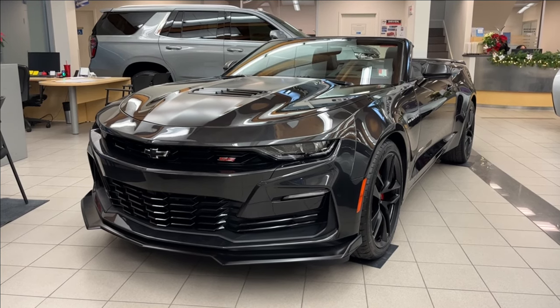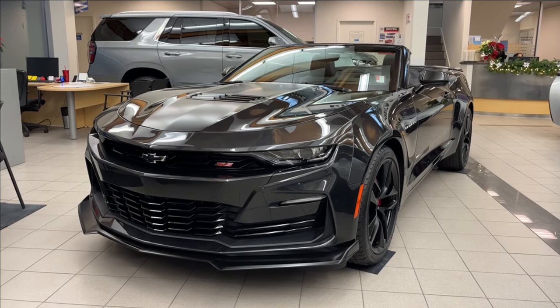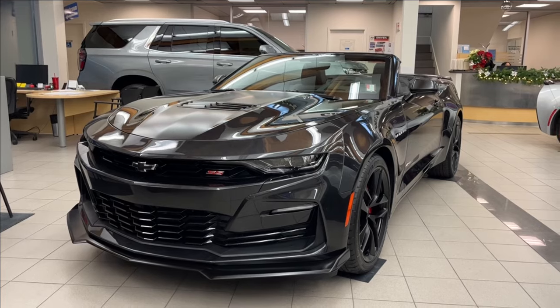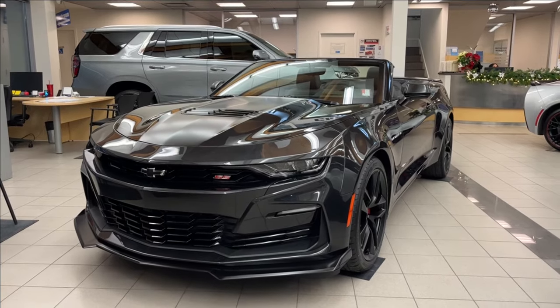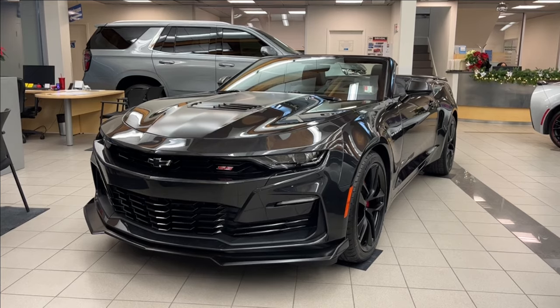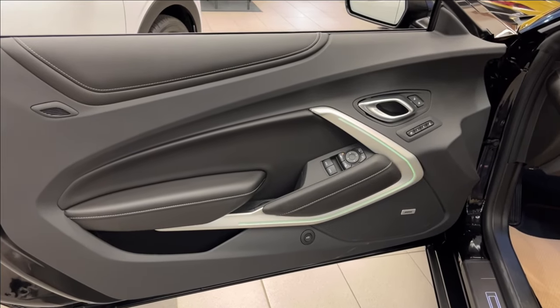Hello, welcome to Wolf Chevrolet. Today we're going to be looking at this 2024 Chevrolet Camaro SS Collector's Edition, equipped with the LT1 package as well as the 6.2-liter V8 engine paired with the six-speed automatic transmission. Other amenities included are Apple CarPlay, Android Auto, removable soft top, rear spoiler wing, performance exhaust, and so much more. Come check it out.